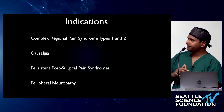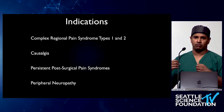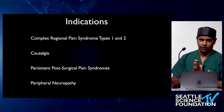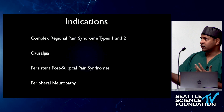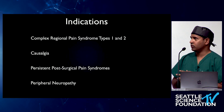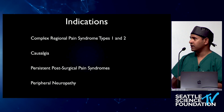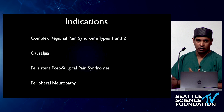The reason I bring this up is that for the first time with DRG stimulation, we have something that really significantly treats it, if not cures it. I know that's a bold statement. But I have certainly seen patients with CRPS types 1 or 2 where their symptoms completely go away and they're completely functional to their baseline with this therapy.